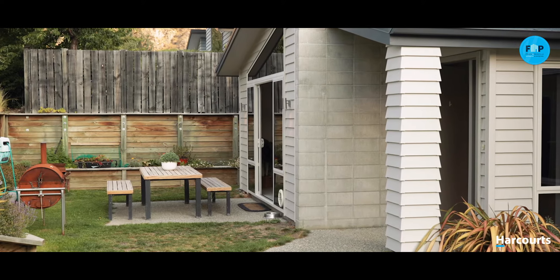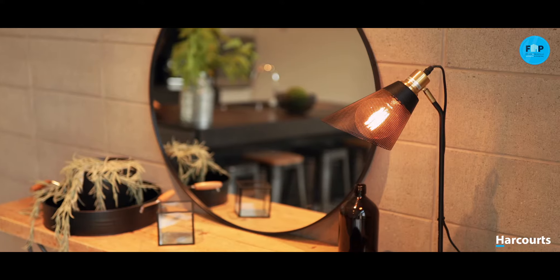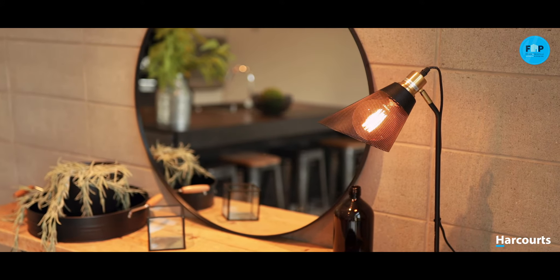Storage is plentiful. The double garage is oversized in length, catering for vehicles as well as bikes, skis, and paddleboards, and can be accessed internally.